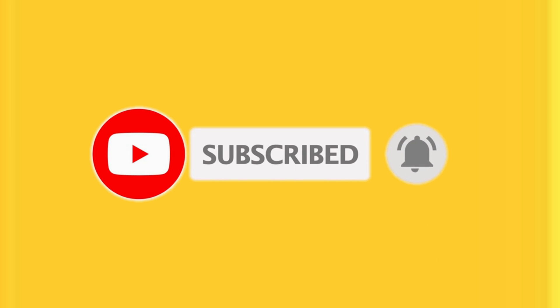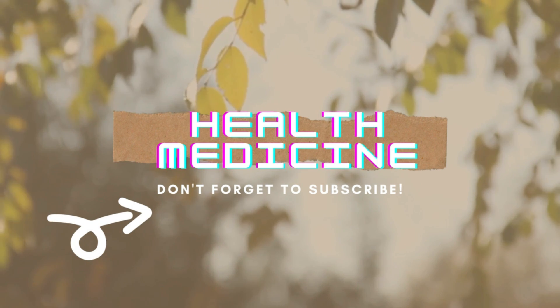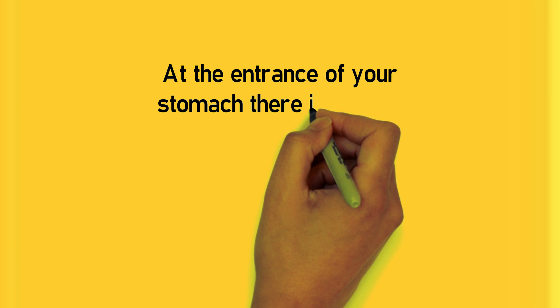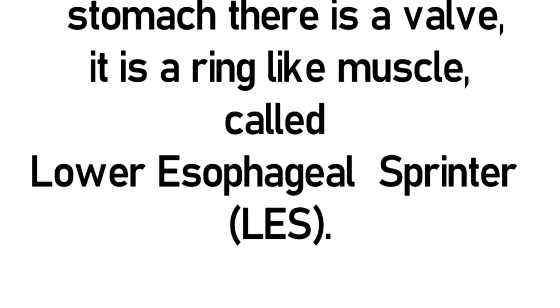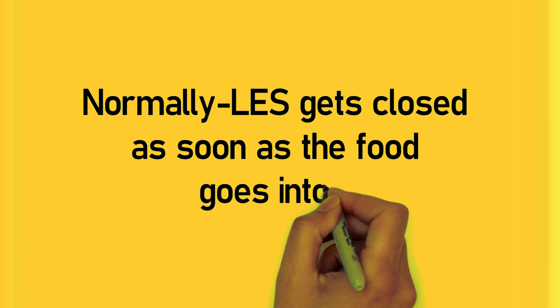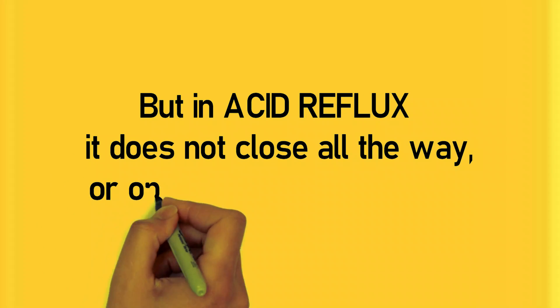Acid reflux disease happens when acid from your stomach passes to your esophagus. At the entrance of your stomach there is a muscular valve — a ring-like muscle called the lower esophageal sphincter, or LES. Normally, the LES closes as soon as food goes into the stomach, but in acid reflux disease, the LES does not close all the way or opens too much.